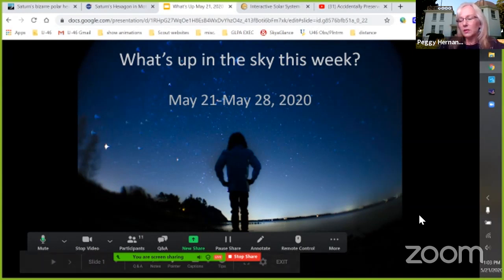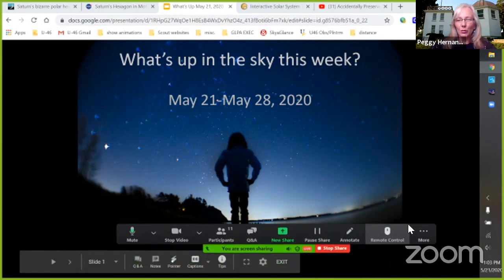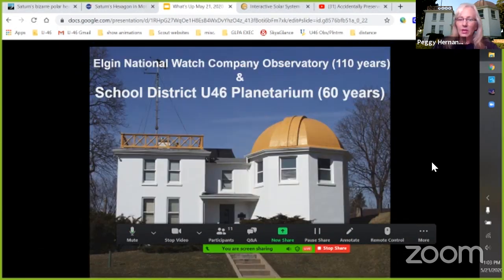The U46 planetarium has an observatory attached that we never use. It turns out the front part of the building — the observatory — is 110 years old and was built by the Elgin National Watch Company. The back part, barely visible from the street, is the school district U46 planetarium. We've had that part of the building for the last 60 years.